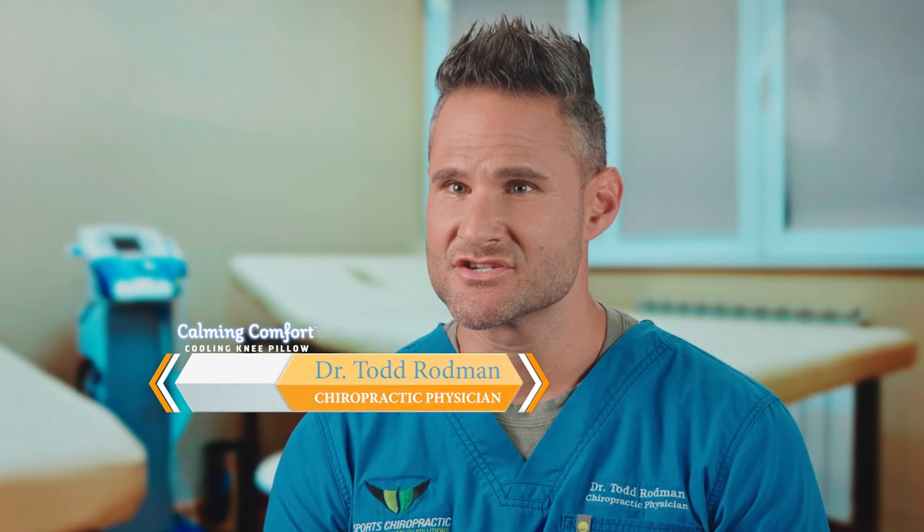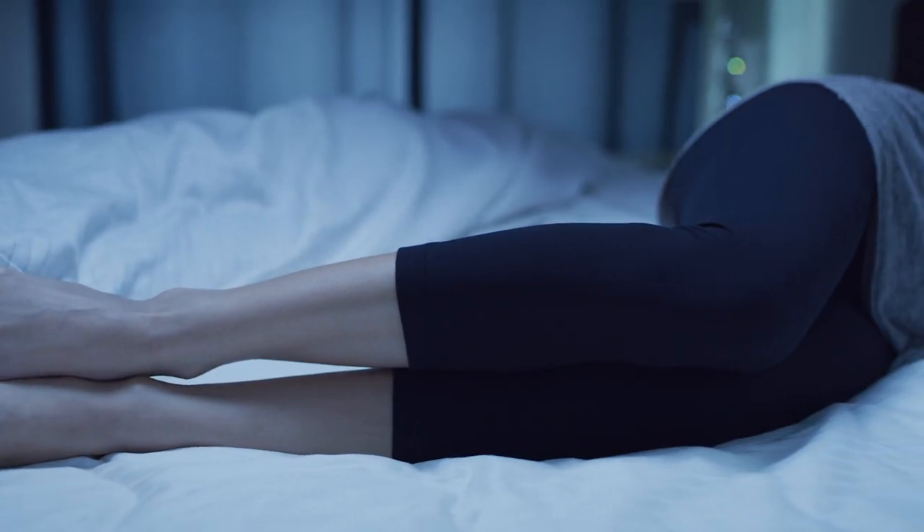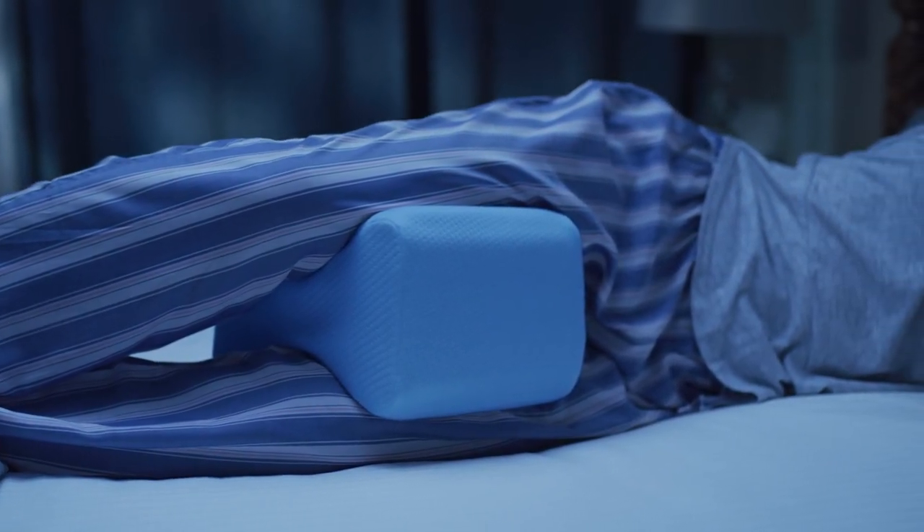In our office, we treat a lot of conditions that are associated with poor sleeping position. In order to make our patients more comfortable, we need to open up their hips and properly align the spine, and this product helps them to do that.